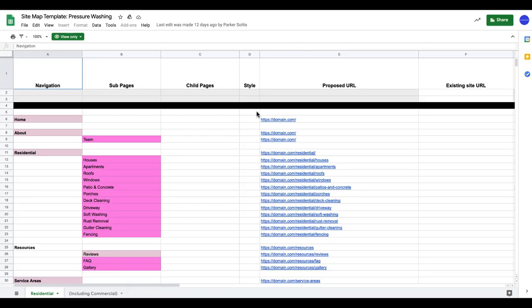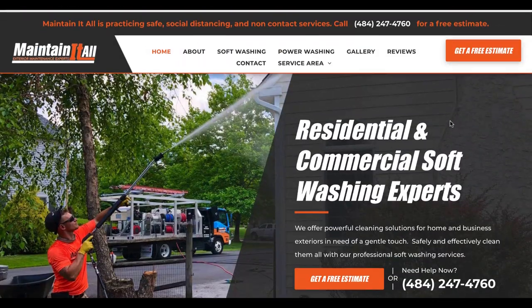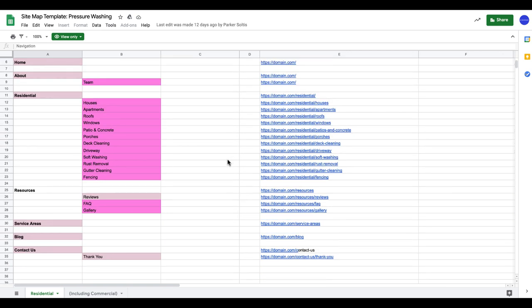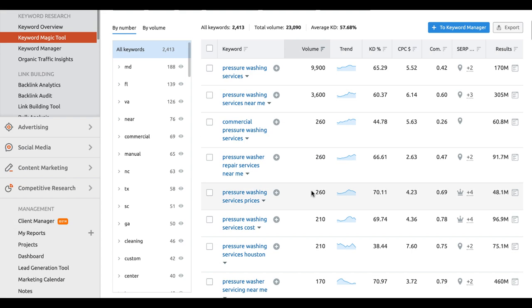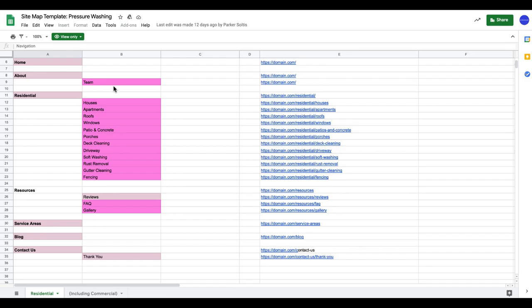Each page should be designed to its own formality and should serve the purpose of the user, as Google's algorithm is going more towards user experience. This is an example of what a website sitemap should look like. I'm going to go to our actual client's pressure washing website, Maintain It All, the one I was mentioning before, and look at the sitemap. You can see this is a template we've already made for specific pressure washing type sites. We've already done some work adding the homepage, the about page, and the team page and residential page.